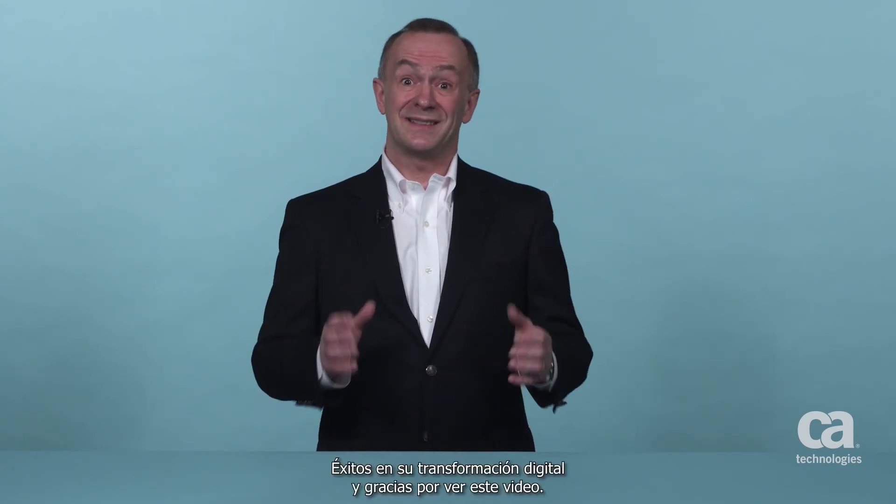Best wishes with your digital transformation and thank you for watching.